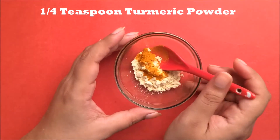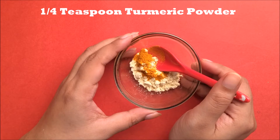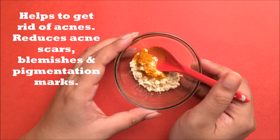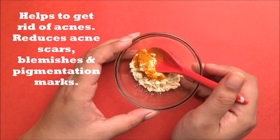In this we will add one fourth teaspoon of turmeric powder. Turmeric's antibacterial and antiseptic properties help your skin to get rid of pimples and acne. Turmeric reduces acne scars, blemishes and pigmentation marks from your skin.